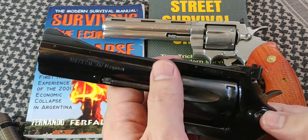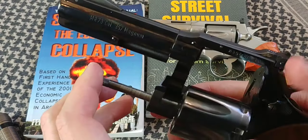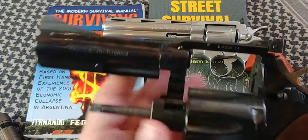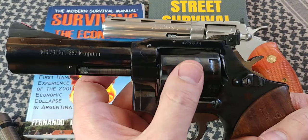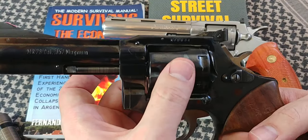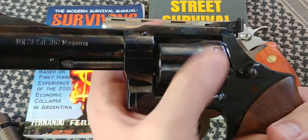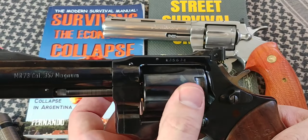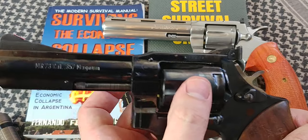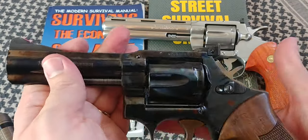You want to make sure you don't have much play anywhere around the gun — it has to be pretty tight. Once you close the cylinder, a minimal amount of play is okay. But you do not want loose rotating or forward and backward movement of the cylinder. That is a big no-no. If that's happening, the gun is going to be rattling itself to pieces in no time — that's something you want to avoid.